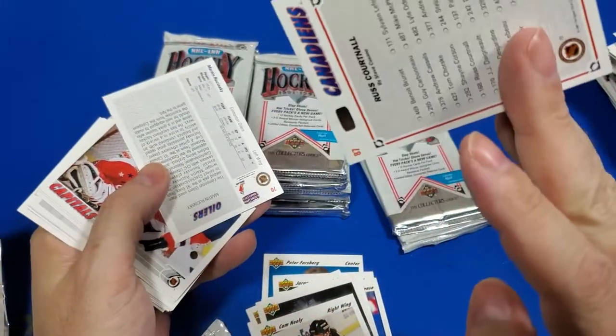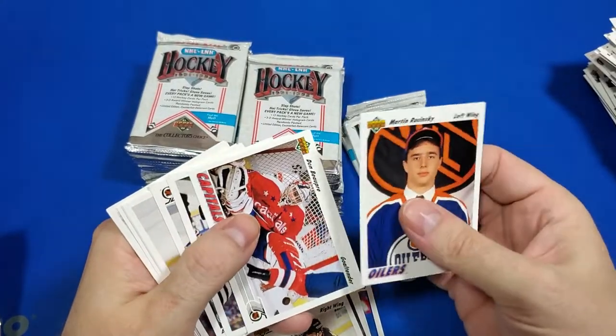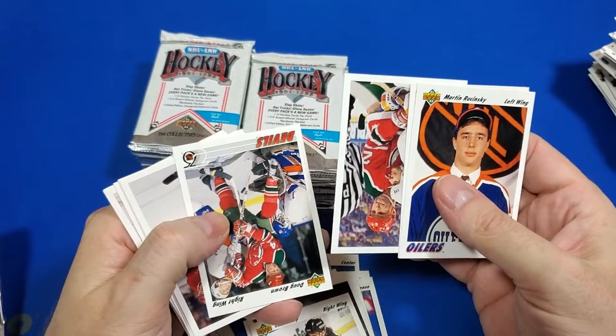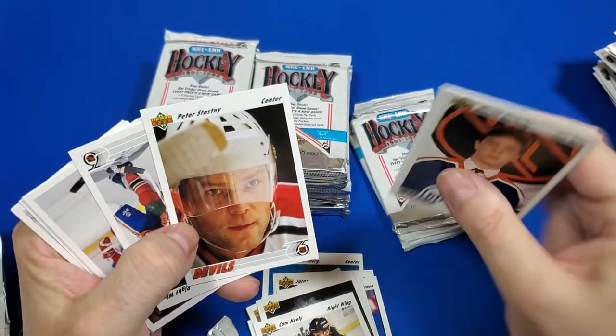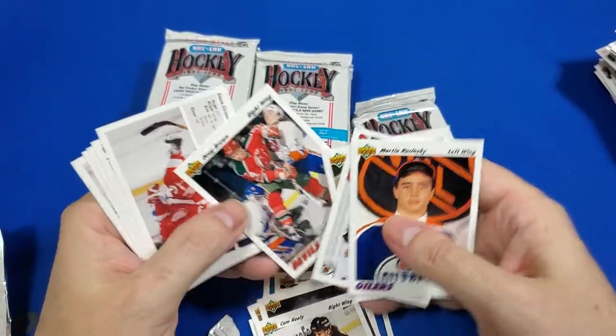I wonder if Wicked's gonna check out my channel still and see that he got a big shout out from me — it's been quite a lot. That's a cool card, look at that. It's a real close-up of all his gear. Oh there's his stick — it's all taped up and stuff.